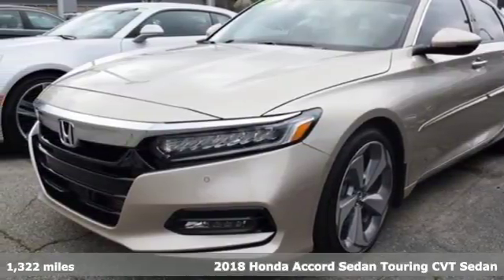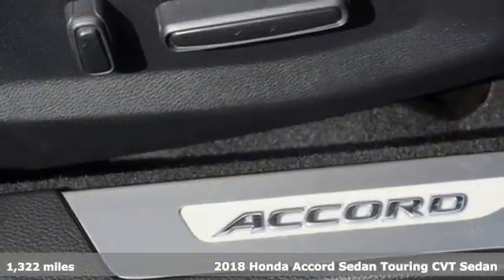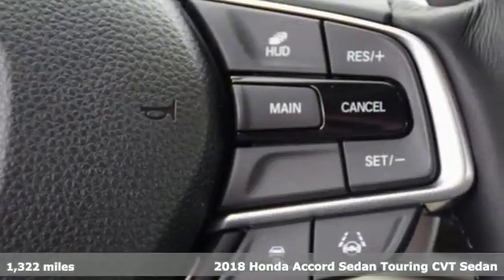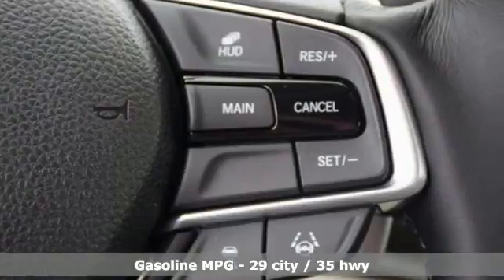Here's a 2018 Honda Accord Sedan. Honda's created some of the most admired vehicles on the planet. It comes nicely equipped with features you'll love.